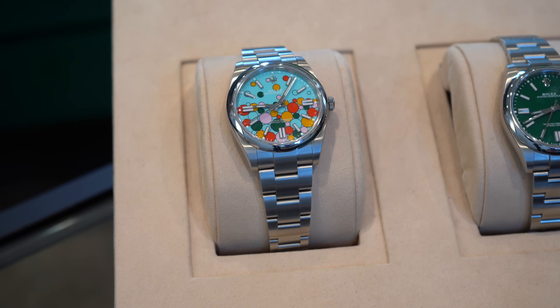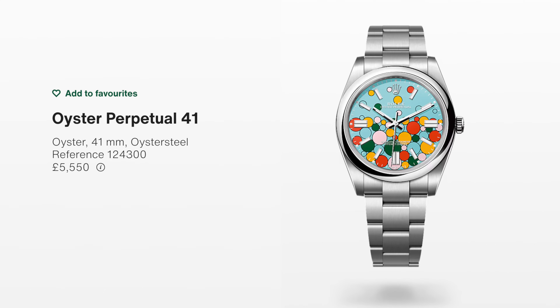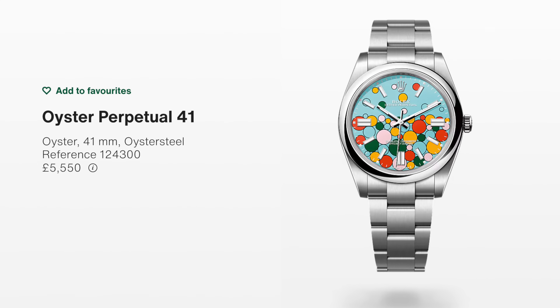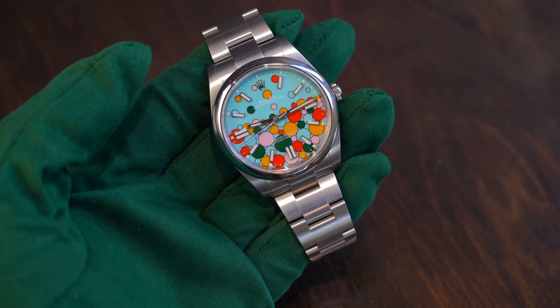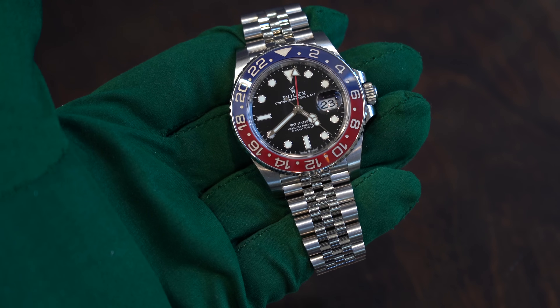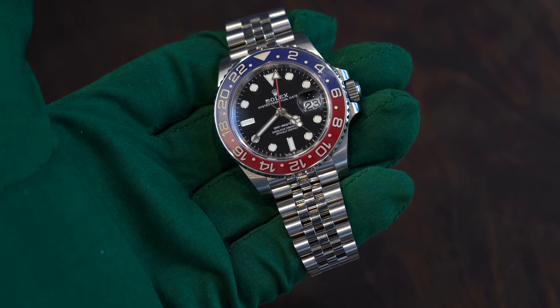The one that stands out to me is the Celebration OP41, only because of what it is and because of the list price — £5,500. Out of all these pieces, there's probably more profit in this one than any of them, just because of what it is and the desirable dial. The gray market prices have come down a lot — this one has probably halved, down about 50%. For long-term holding, stick it away and forget about it; it could end up being one of those pieces in years to come. After that, the Pepsi on the Jubilee is always a good banker.